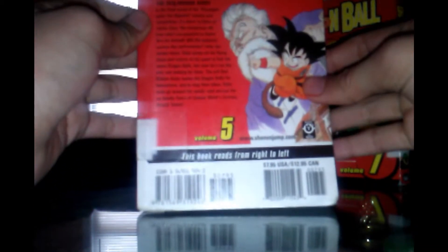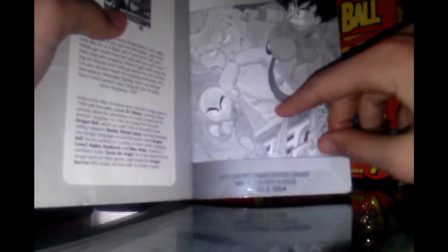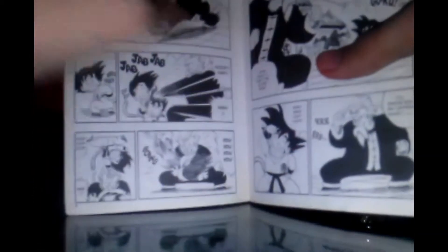So Dragon Ball — on the back, we see Goku versus this guy, Yakichun or something like that. Volume 5, Dragon Ball, the world's most popular manga — and it's true. You can read it from left to right. Here we have a preview of what's going to be happening in this book, with Goku, Kinto'un, Krillin, and Master Roshi. Here are all the characters with descriptions, and the contents of these manga volumes.